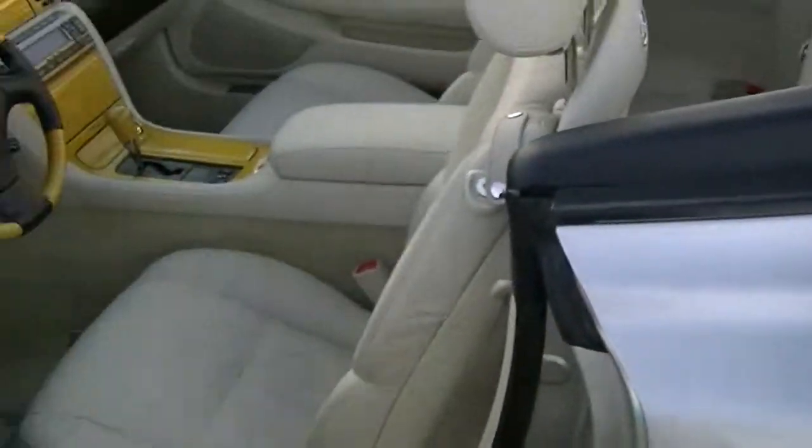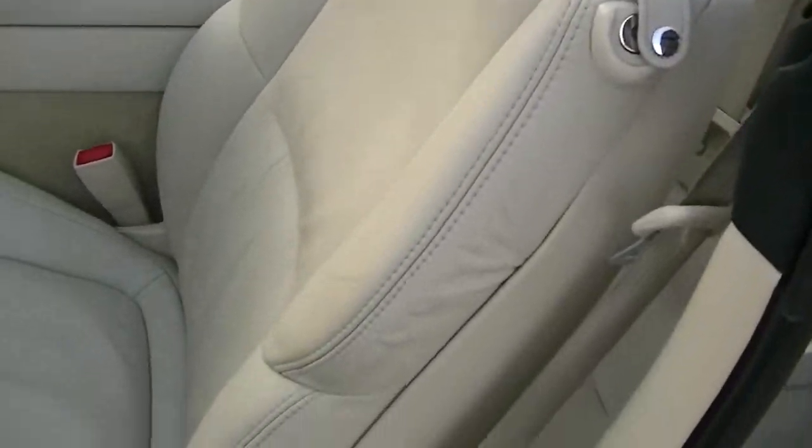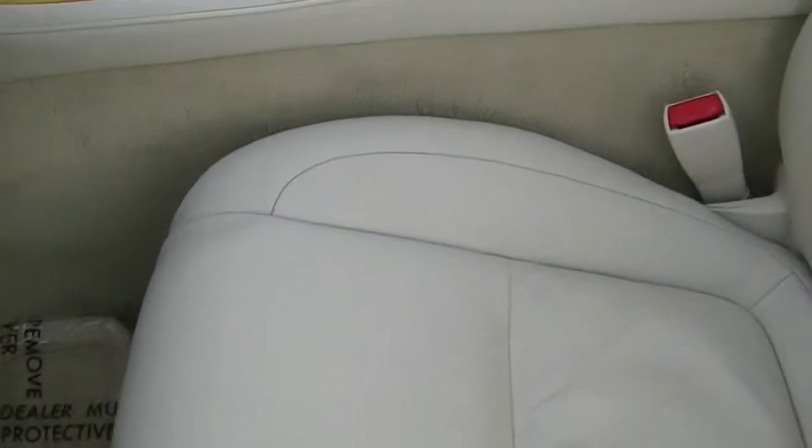Looking at the interior now — you can see the seats are in exceptional shape, very, very clean, still soft leather. They really do feel like new.